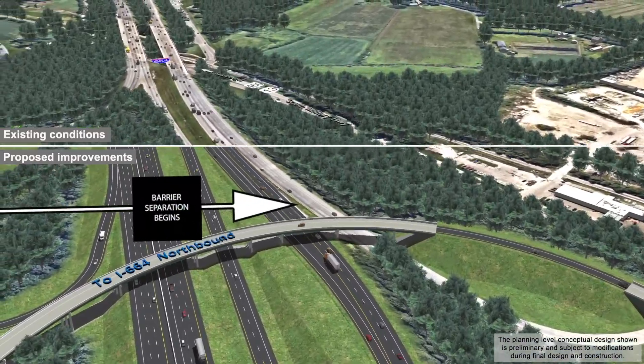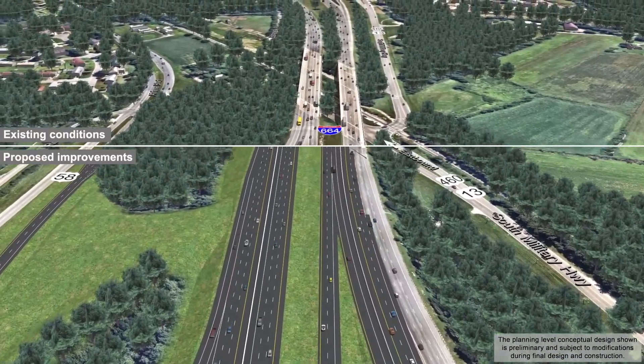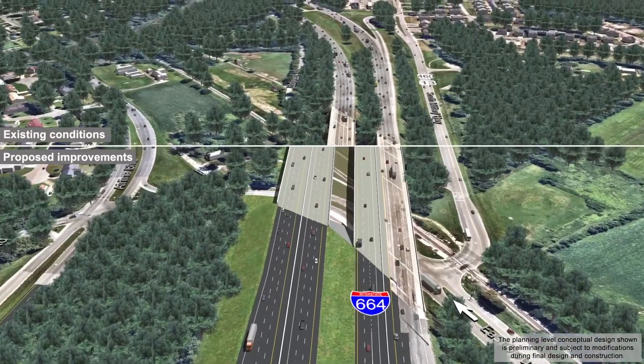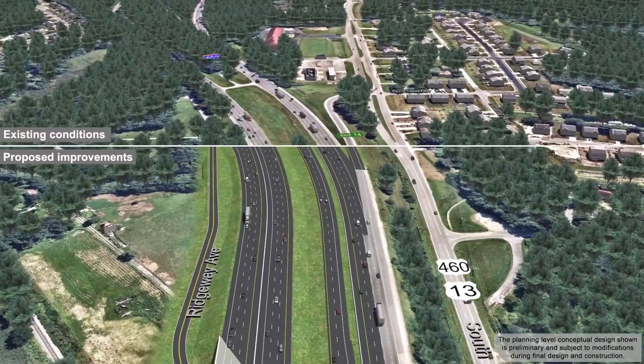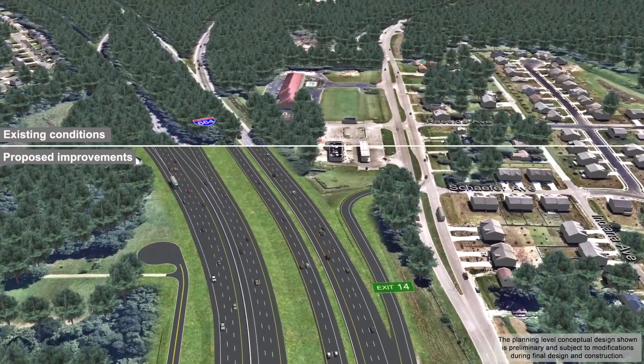A new flyover ramp would be constructed from U.S. Route 58 east to I-664 north. Following this flyover, motorists traveling on U.S. Route 58 east would separate into ramps for I-264 east towards Portsmouth or I-64 west towards Virginia Beach. Access to U.S. Route 13 north would be maintained using Exit 14.